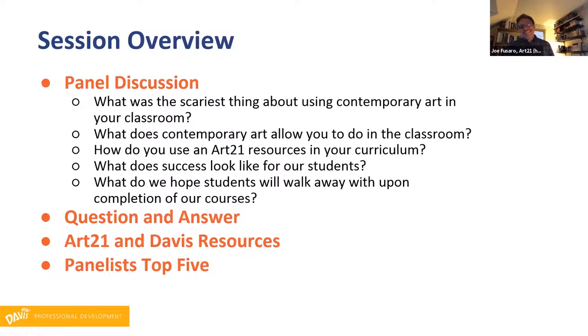So this is what we have planned for you today — lots of amazing things. We will start with a panel discussion that will provide a framework for what we mean by contemporary art. Our panelists will address some questions teachers often ask about incorporating contemporary art and practices into your teaching contexts. From there, we'll conduct a question and answer session, provide a quick overview of resources from both Davis Publications and Art21, and finish up with the panelists sharing their top five contemporary artists to use in your classroom.